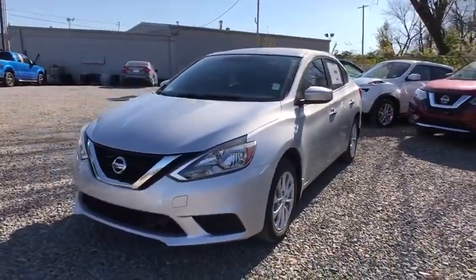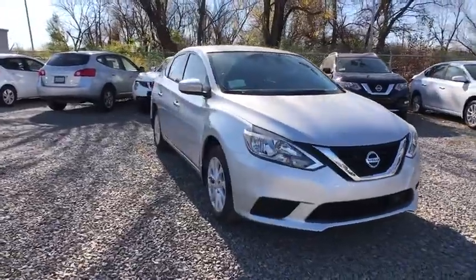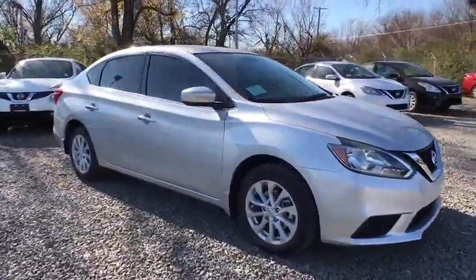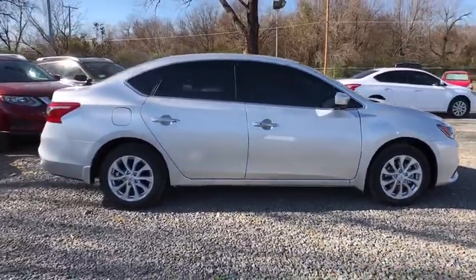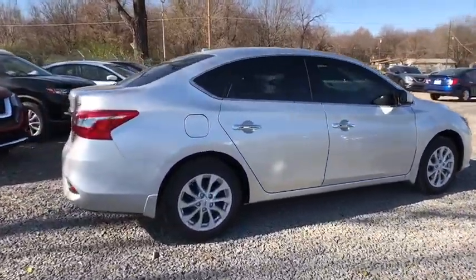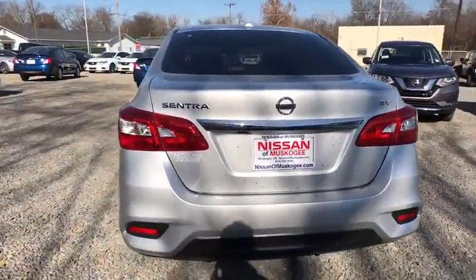The 2018 Nissan Sentra. With its spacious and versatile interior and stellar 34 miles per gallon fuel efficiency, the Nissan Sentra is the obvious choice for anyone who wants to enjoy a stylish and comfortable ride. Here are some of this vehicle's great options.